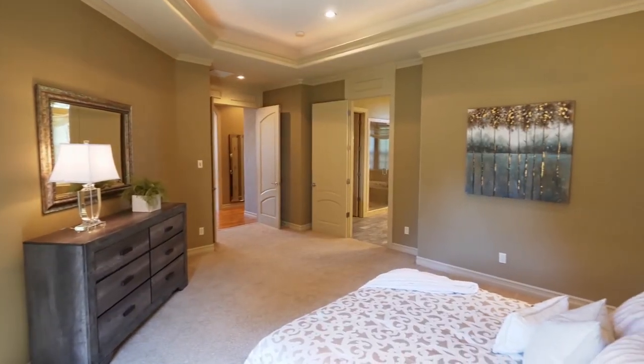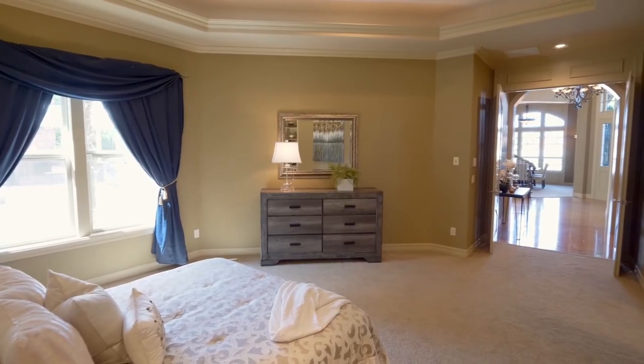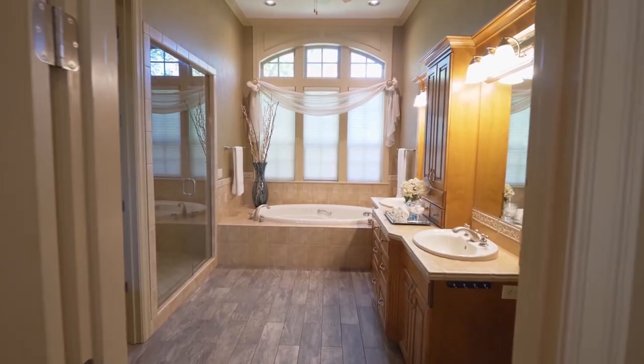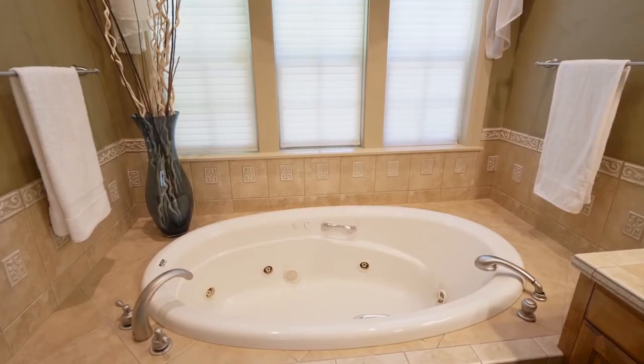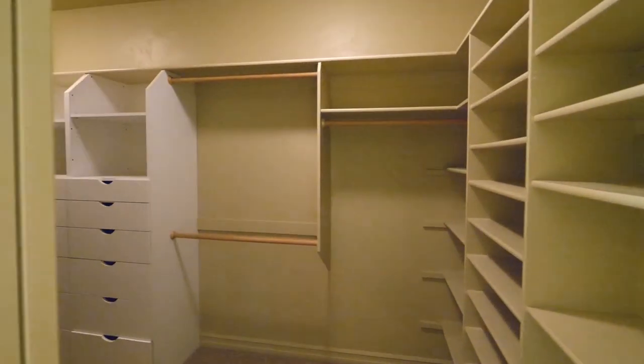Unwind in the main floor master suite with built-ins, carpeting, and tray ceilings. The beautifully appointed master bath features ornate tile, a steam shower, a jetted tub, and a large walk-in closet.